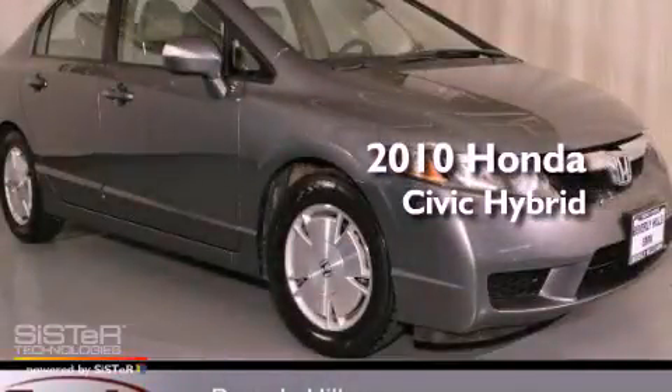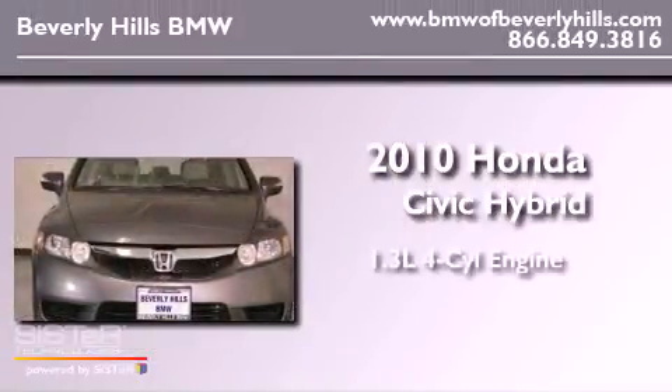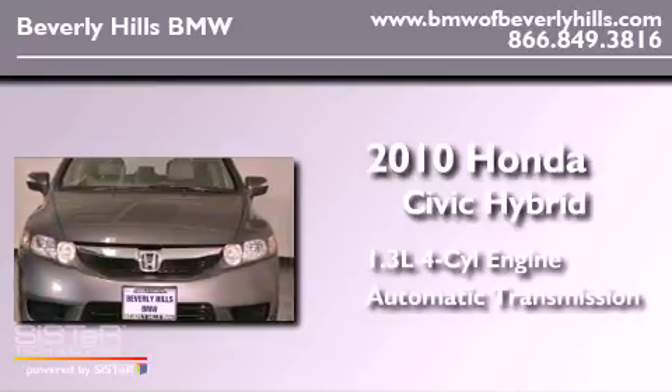This is a 2010 Honda Civic Hybrid. It has a 1.3-liter four-cylinder engine and an automatic transmission.